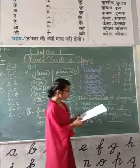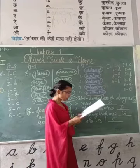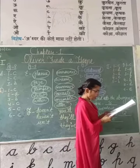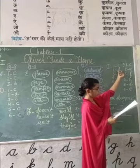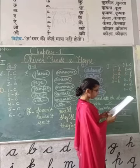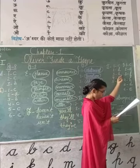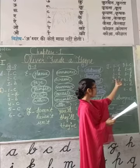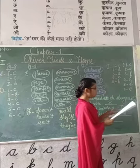Question number I: Match these interjections with what they express. First: 'Bravo' — match with appreciation. Second: 'Alas' — match with grief, which is option D. Third: 'O' — it expresses surprise, match with surprise. Fourth: 'Hurrah' — match with joy, option E. Fifth: 'Hush' — it means silence, match with option B.